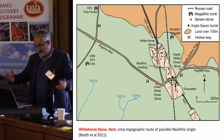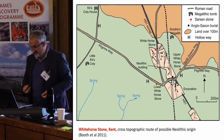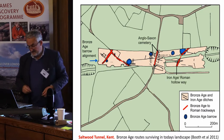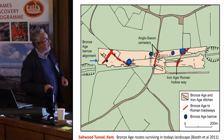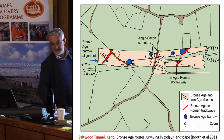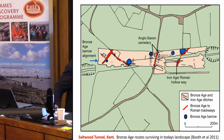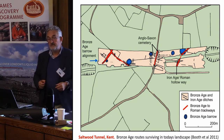There are ways of getting at the origins of these distant patterns of communication, but it is something which needs a far greater focus by archaeologists. Another piece of work from HS1 — the Saltwood Tunnel in Kent — shows Bronze Age trackways actually perpetuated in the present-day landscape. The Bronze Age trackways shown in red and the present-day routes in brown demonstrate that the basic framework of that landscape was clearly established during the Bronze Age.